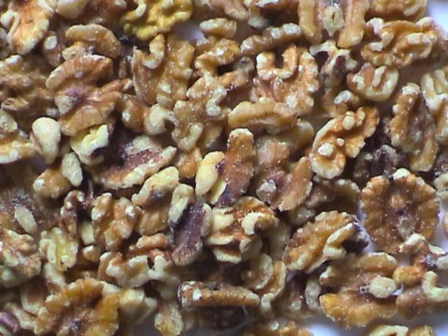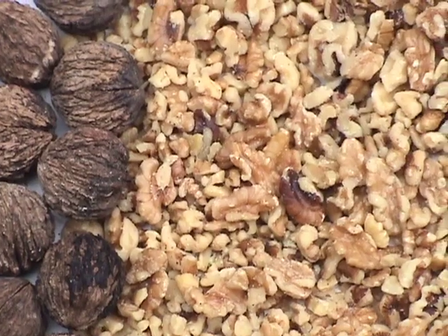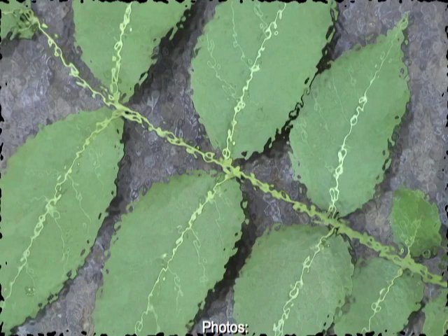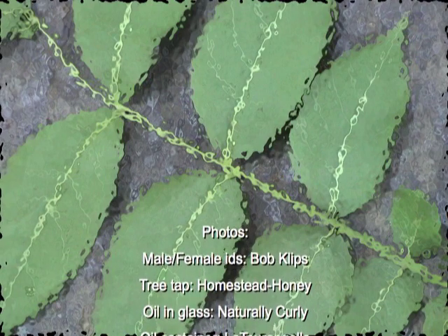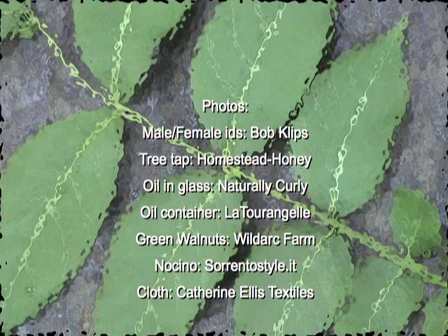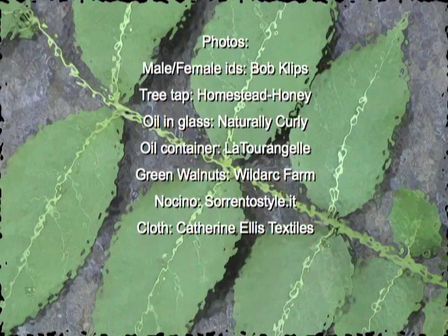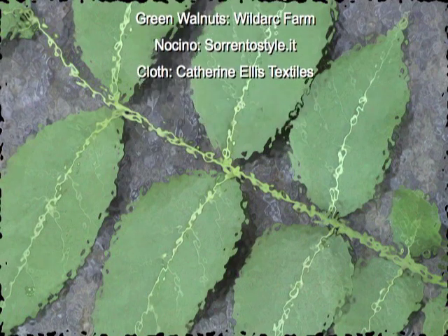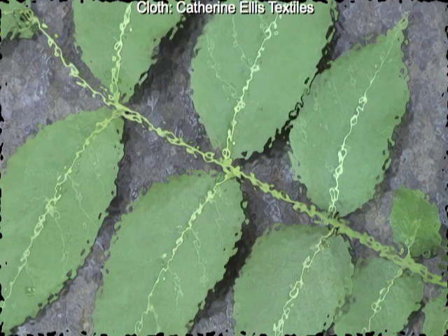By now, you've probably realized how versatile these trees are. Why not explore even more ways to utilize them? Thank you, my friend!